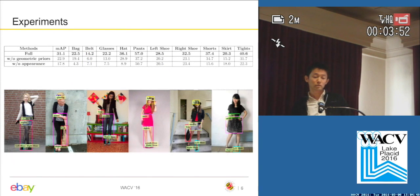We have 10 different fashion item classes: back, belt, glasses, hat, pants, left shoe, right shoe, shorts, skirts, and tights. We compute mean average precision. Our full model achieves 31.1 mAP. Without using any geometric priors, we achieve 22.9%, which indicates the importance of using geometric priors and human body information for detection. Interestingly, without using any appearance features at all, we achieve 17.8% mean average precision.